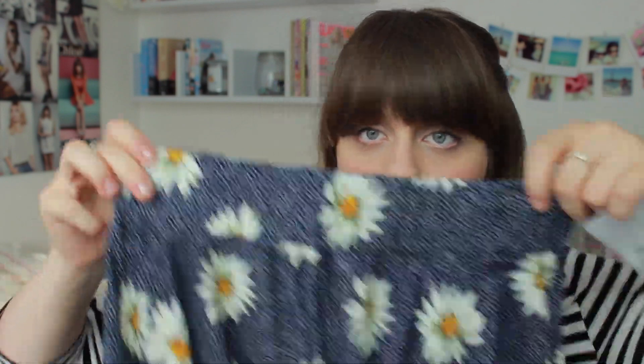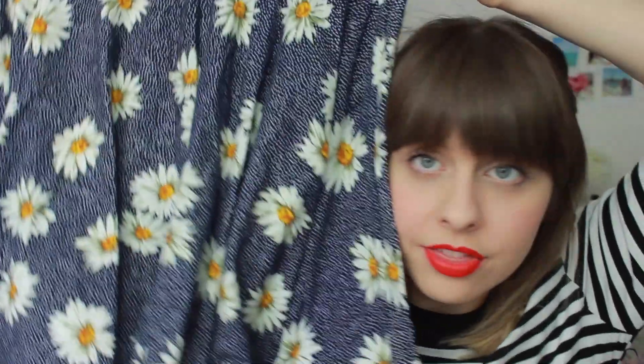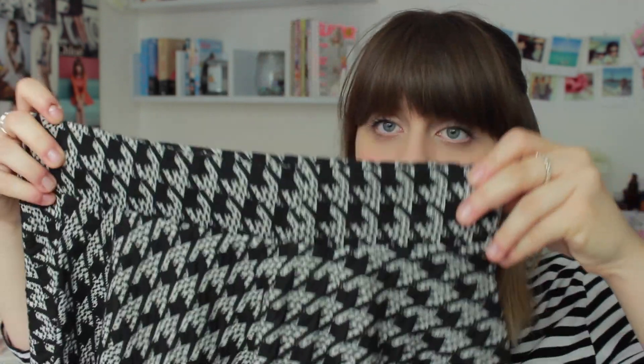Next are the Urban Outfitters things. Their stuff when it's on offer is really really good but can be quite pricey at full price. I found this skirt in a navy blue colour with daisies on it — quite summery but I thought I needed a bit of colour. This was £15 down from £30, which I would never have paid. It's a thin jersey material but very stretchy. I also got a very similar black and white skater skirt for £15 — a bit smarter.